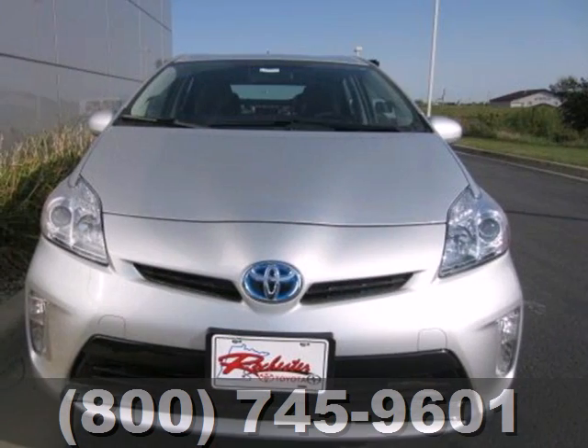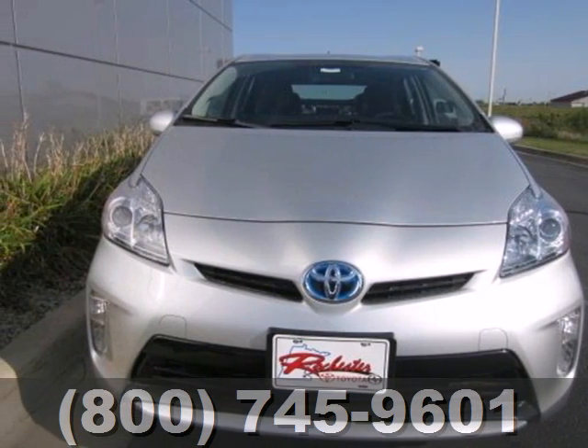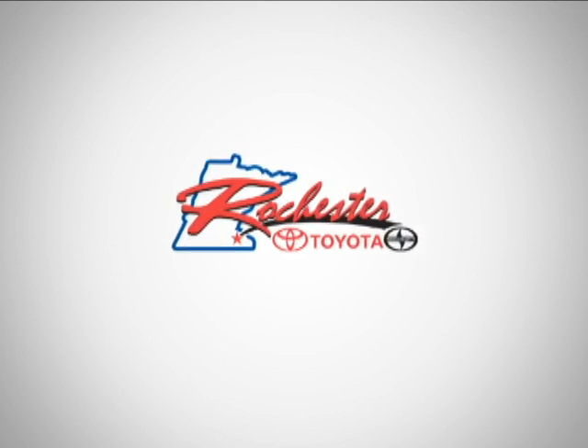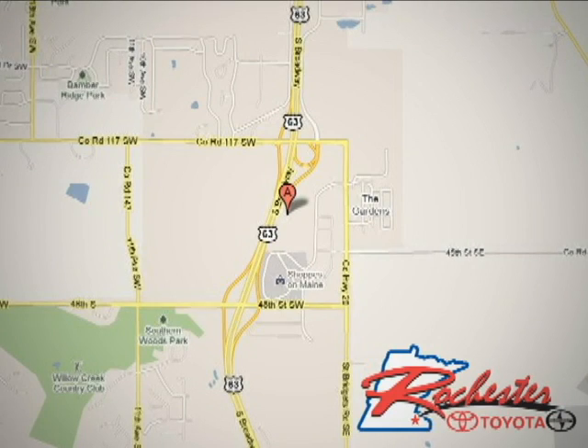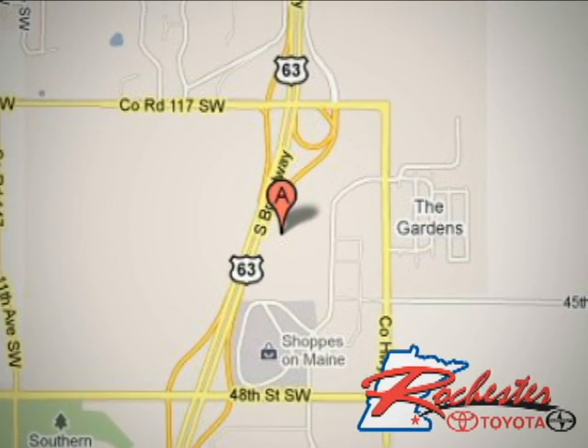Get behind the wheel of an honest vehicle and start saving money with this hybrid today. At Rochester Toyota Scion, we're all about service and selection. We are conveniently located between 40th Street and 48th Street SE on Highway 63 South in Rochester.